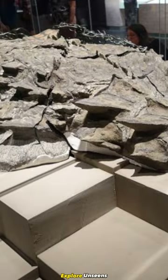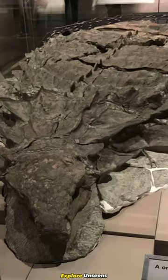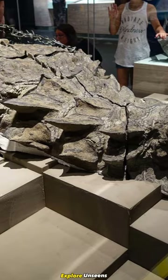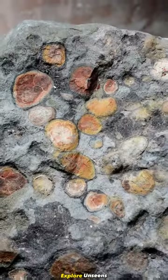What made this find truly remarkable is that it was the first time scientists had ever discovered a complete dinosaur fossil from this species. The nodosaur fossil was so well preserved that it even retained some of its original skin, armor, and even its stomach content.